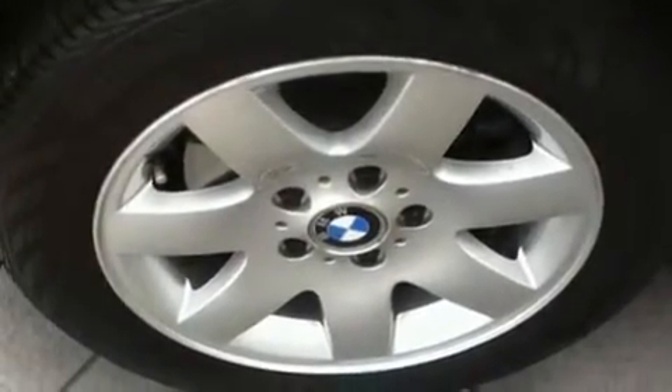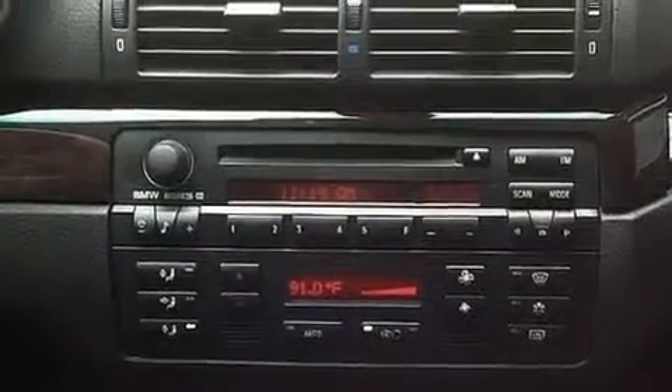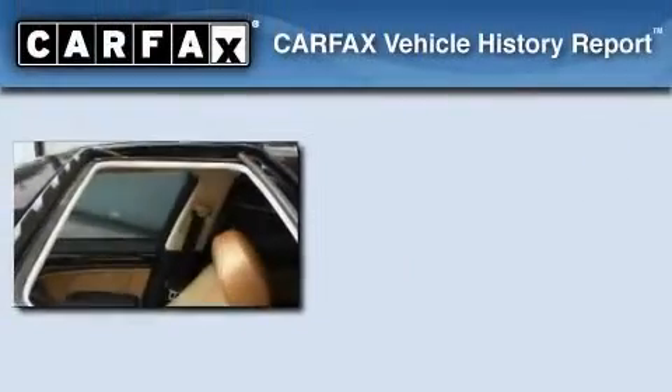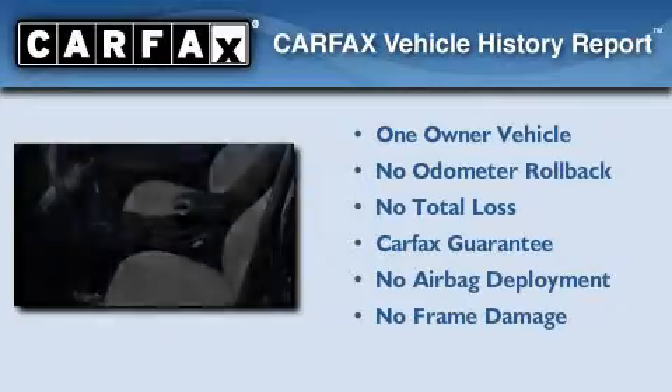With an EPA estimated rating of 27 miles per gallon on the highway, fuel efficiency is still high on the list of priorities. This BMW has had only one owner, and it qualifies for the Carfax buyback guarantee.